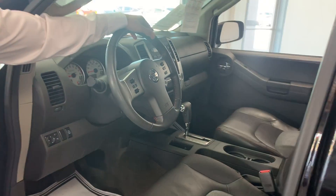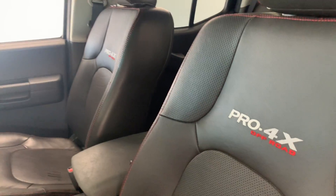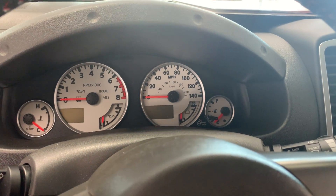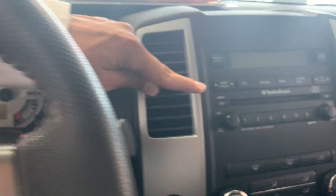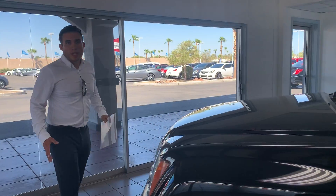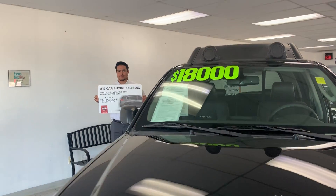This is a 2011 Nissan Xterra Pro-4X off-roading edition. Notice the logo right there, leather seats, and check out the cluster gauge over here — premium off-road display, Rockford Fosgate audio system, premium sound. And we only have this Xterra for only $18,000 — that's amazing. It only has about 32,000 miles. Check out the price right here.